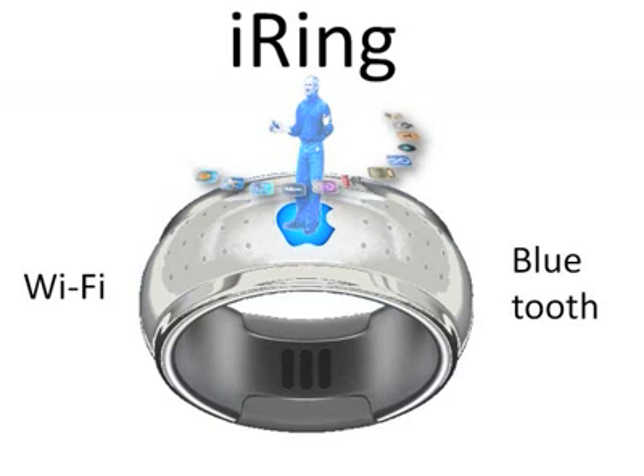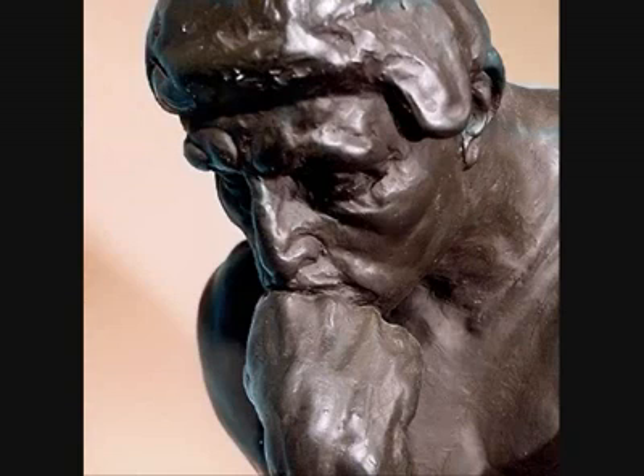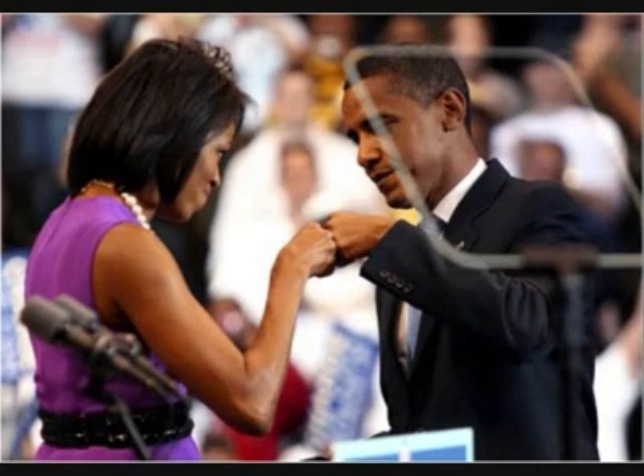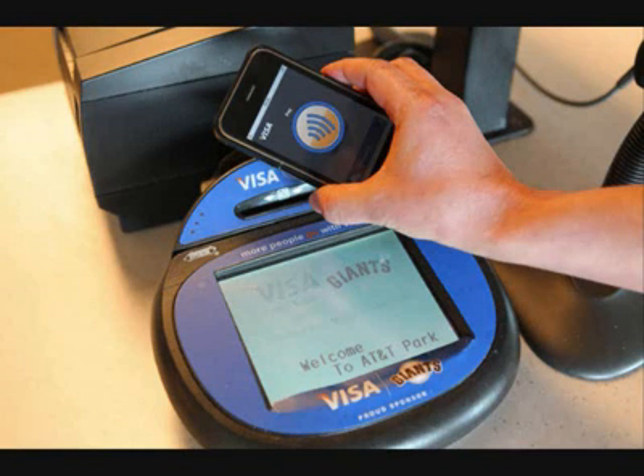The iRing would be your audio input device that you can make calls with, or search the web via voice commands. With bump technology, the iRing could be used to trade contact information or be used in place of credit cards at checkout.